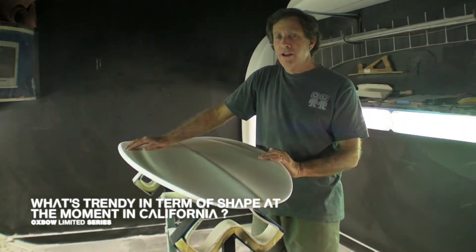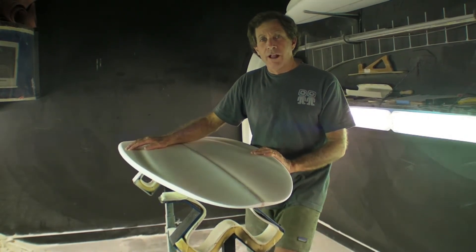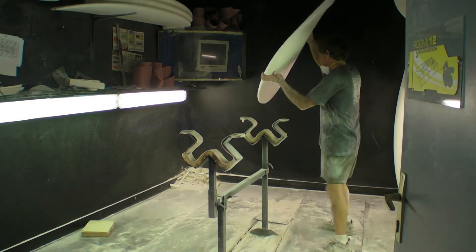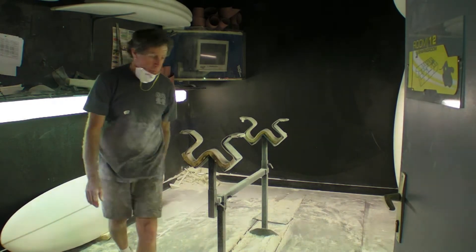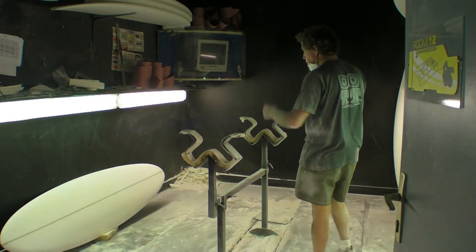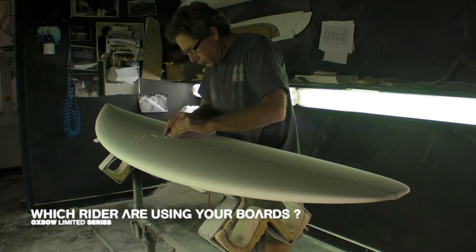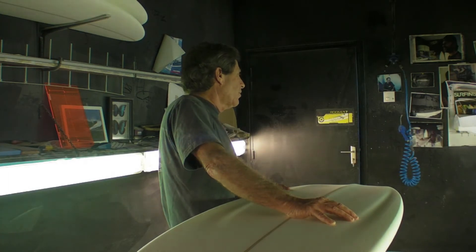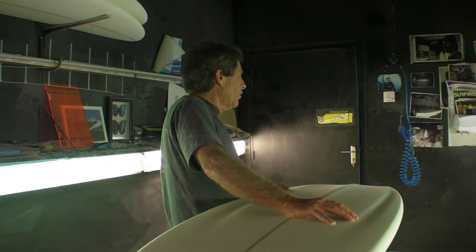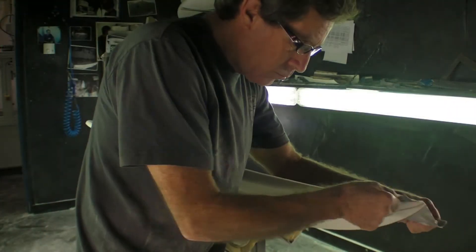In California right now, alternative shapes are pretty much dominating — a lot less 6-2 thrusters, and mostly alternative type designs. Neo-retro and other boards that provide a little bit more flotation and fun for people. Some famous name surfers are using them, as well as mostly experienced surfers in their 30s to 50s. And a lot of the younger guys in their 20s are beginning to catch on to the bonzer.